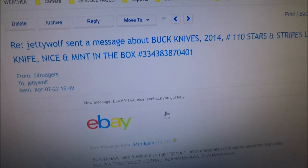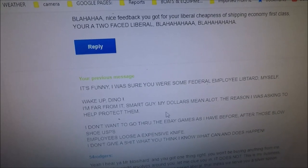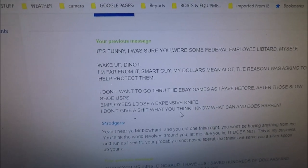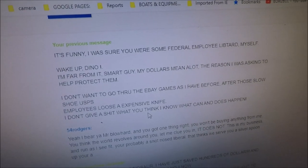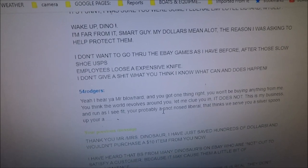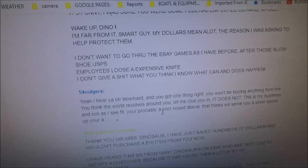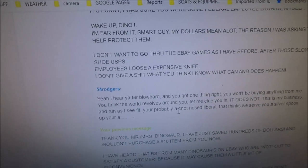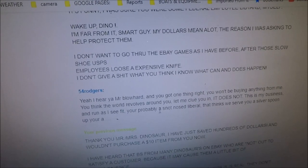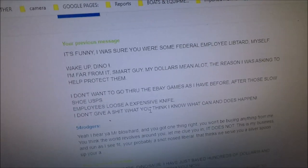This just keeps going on and on. I don't back down ever. I wrote back: 'It's funny, I was sure you were some federal employee libtard myself — wake up, dino. I'm far from it, smart guy. My dollars mean a lot — the reason I was asking was to help protect them. I don't want to go through the eBay games after those slow USPS employees lose an expensive knife. I don't give a damn what you think.'